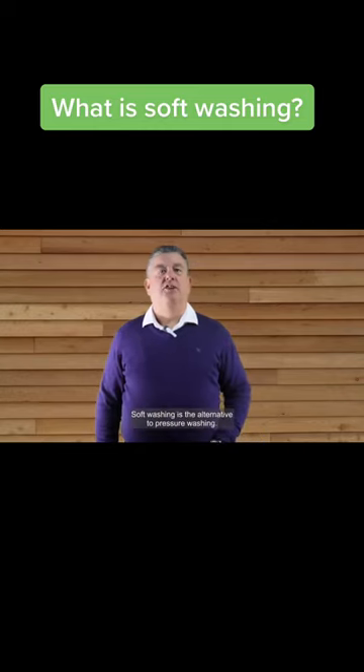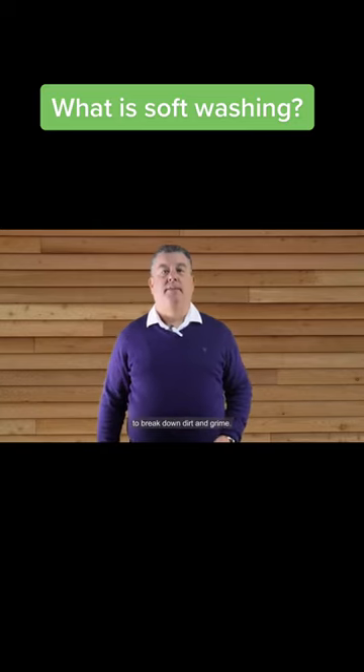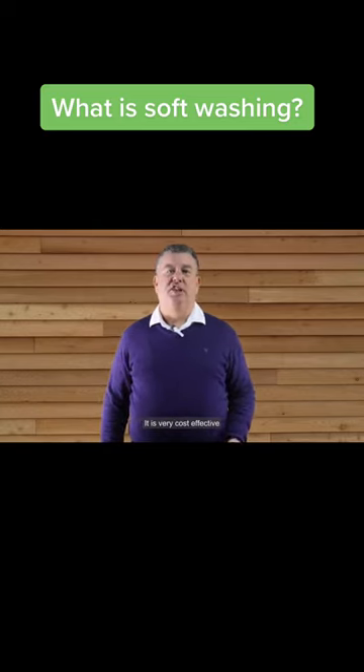What is soft washing? Soft washing is the alternative to pressure washing. It uses water-based biodegradable chemicals to break down dirt and grime, and it is very cost effective to use on residential and commercial properties.